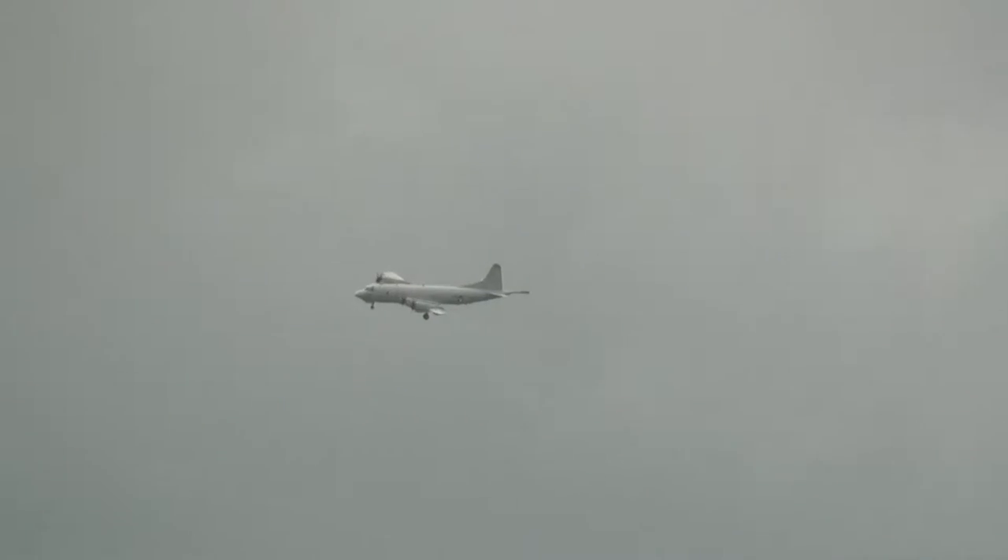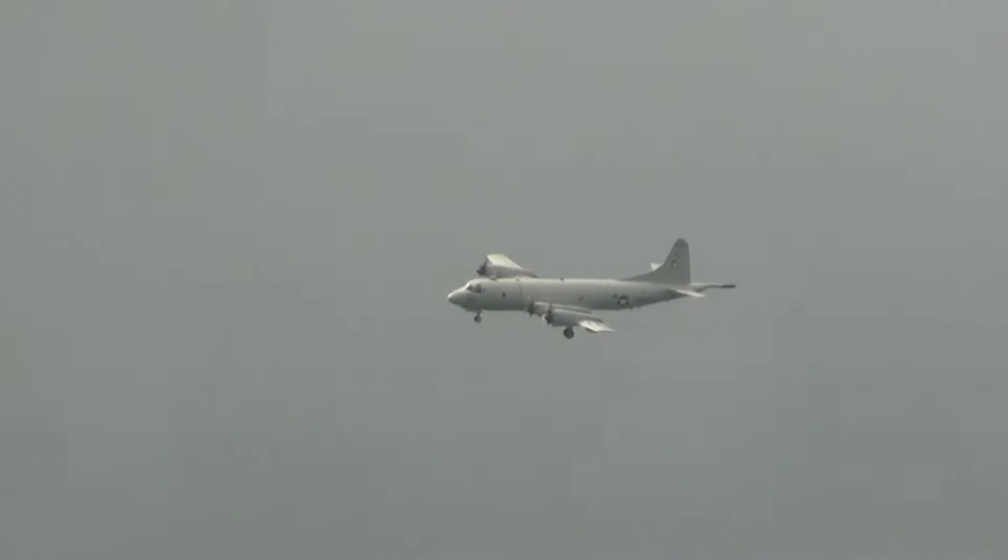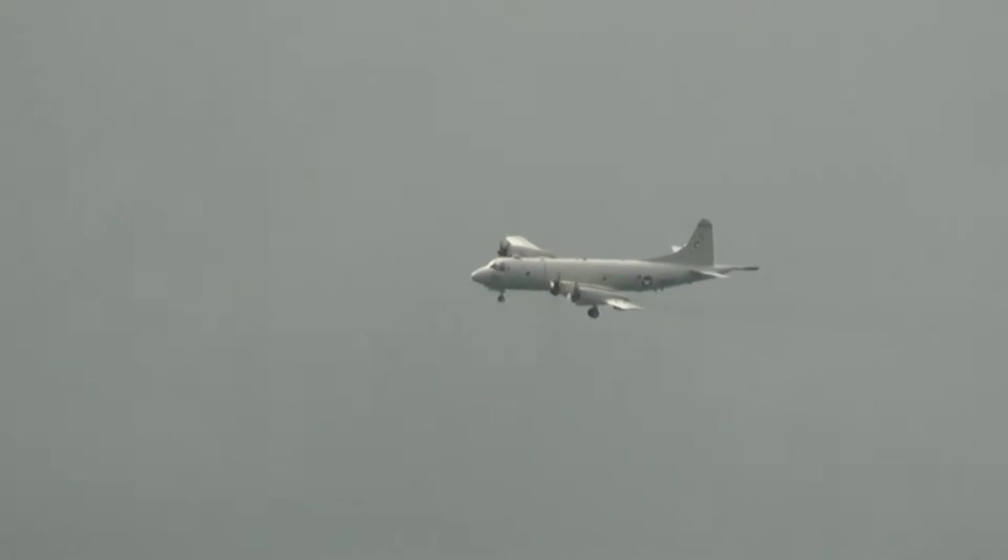Commanding officer of VP-47 and Lieutenant Commander James Salmon. The flight engineer for today's performance is AWFC Todd Graham, and the observer is AWOG Curtis Homer.